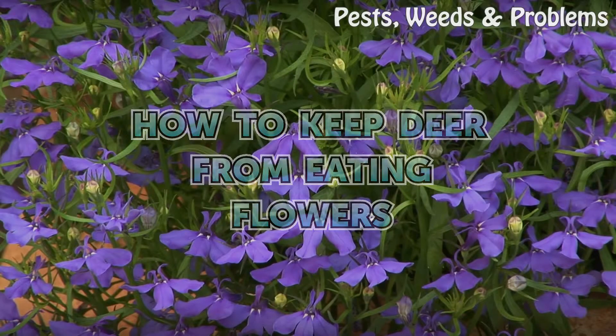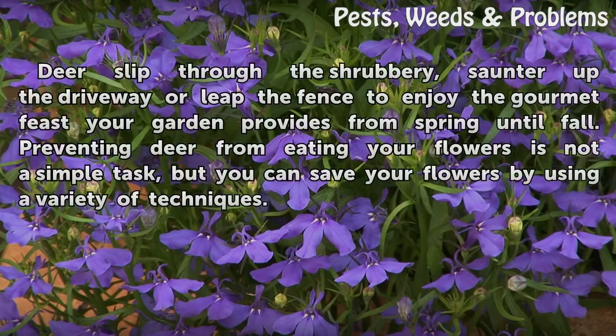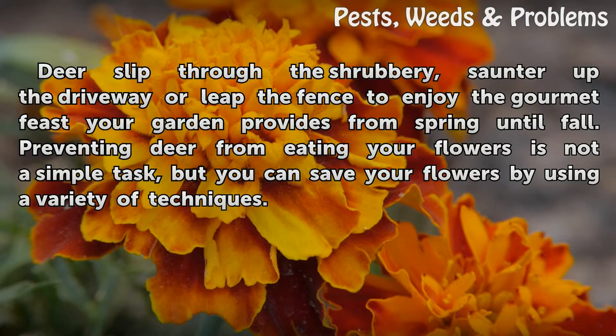How To Keep Deer From Eating Flowers. Deer slip through the shrubbery, saunter up the driveway or leap the fence to enjoy the gourmet feast your garden provides from spring until fall. Preventing deer from eating your flowers is not a simple task, but you can save your flowers by using a variety of techniques.